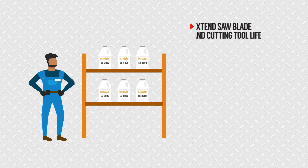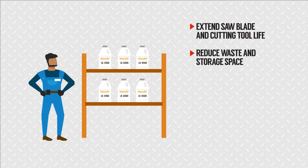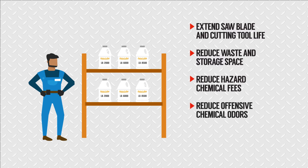By switching to AccuLube, Joshua was able to extend saw blade and cutting tool life, reduce waste and storage space, reduce hazardous chemical fees, reduce offensive chemical odors, and improve cutting ergonomics and safety.